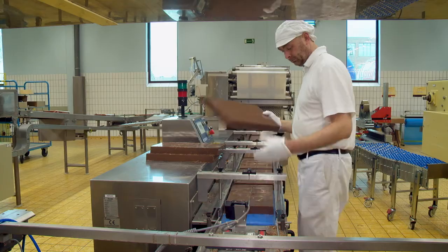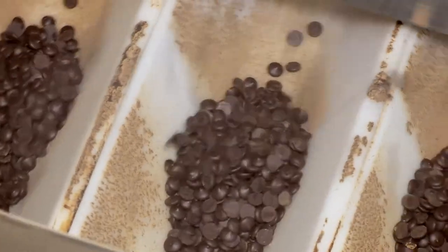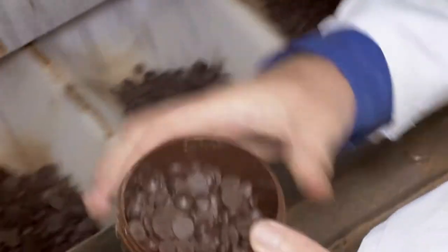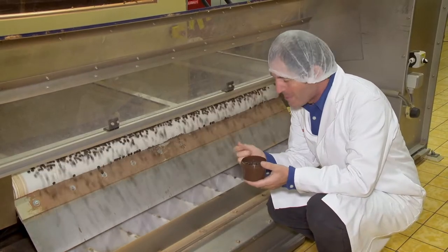Calabo produces large 5 kilo blocks as well as chocolate drops called Calet, which I love using in my desserts. Tasting freshly made chocolate is a wonderful, intense taste experience.